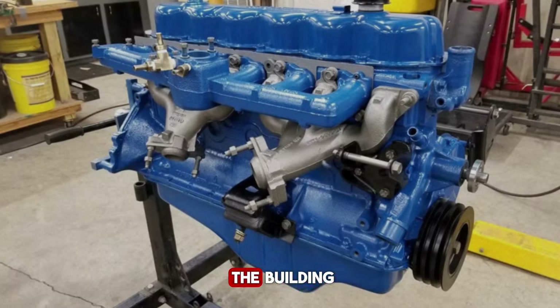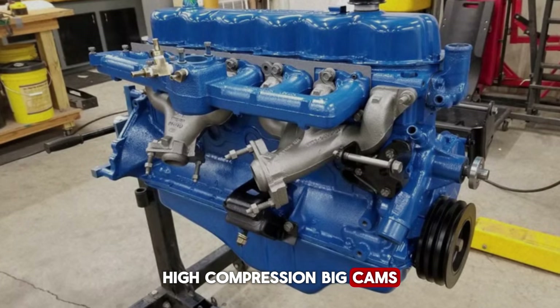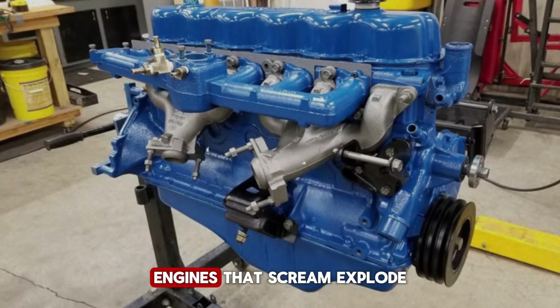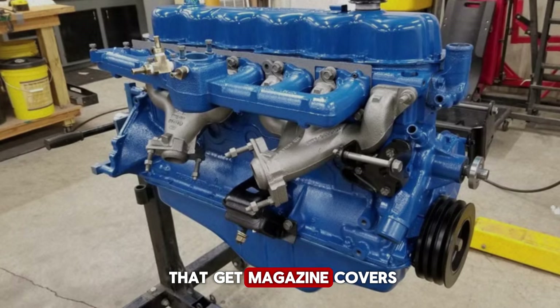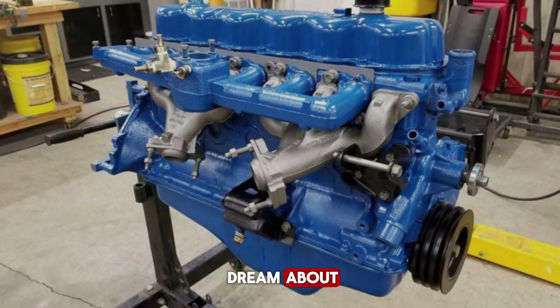On one side of the building, engineers are obsessing over big V8s, high compression, big cams, horsepower numbers meant to win races and headlines — engines that scream, explode, and sometimes die spectacularly. These are the engines that get magazine covers, the engines that inspire posters, the engines that teenagers dream about.